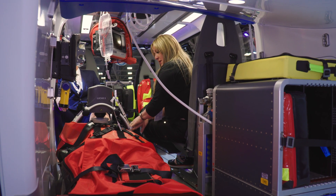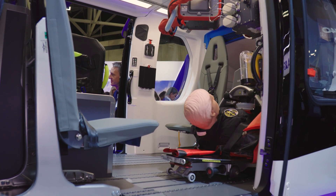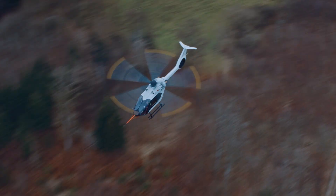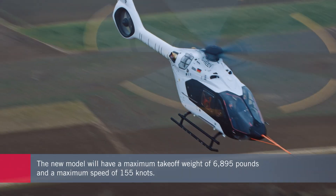The helicopter will be certified under EASA CS-27 and FAA FAR-27 requirements, being at the top end of the small rotorcraft designation with a maximum takeoff weight of 6,895 pounds, which is 429 pounds more than the H-125.